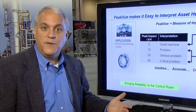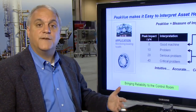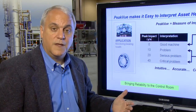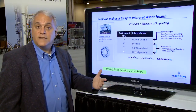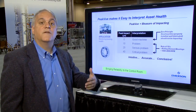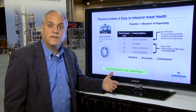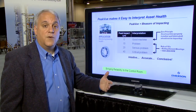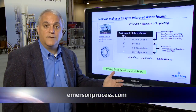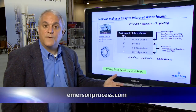In summary, Emerson's patented Peak View technology makes it possible for the first time to monitor the health of rotating equipment from the control room. Operators can see defects at their onset, track them through the progression of the defect, and engage maintenance to either mitigate or, in some cases, completely eliminate the cause of a shutdown. Thank you, and please check out our website for other materials.